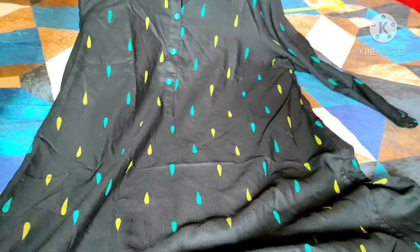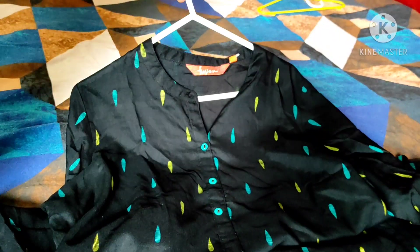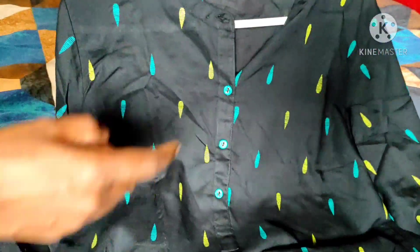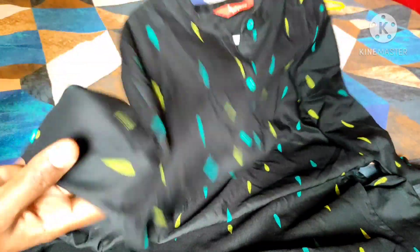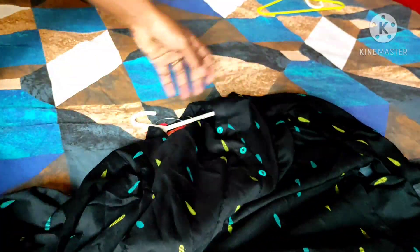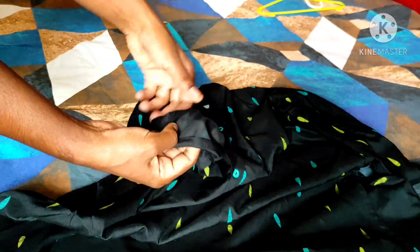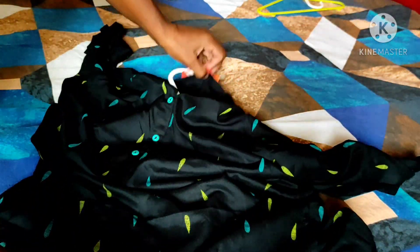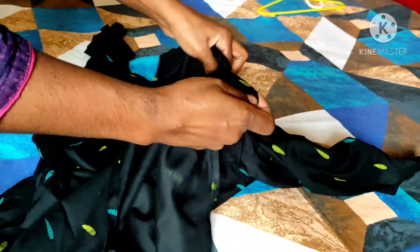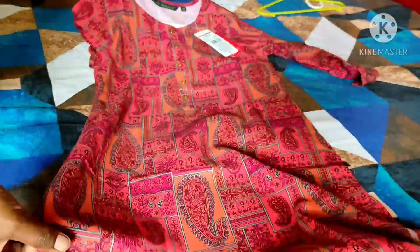This is a black short kurti — in the camera it is showing a little dull but it is really looking very nice and dark. It has a collar and in the front they have kept blue color buttons which we can open. The sleeves are three-quarter and from the Fusion brand — we can fold them and keep as well. These kinds of kurtis with buttons will normally keep one extra button inside the fabric or along with the tag.